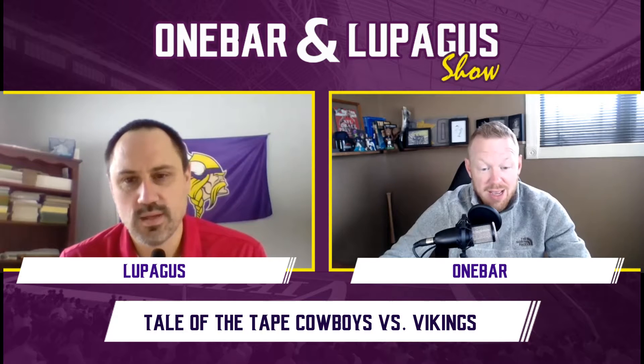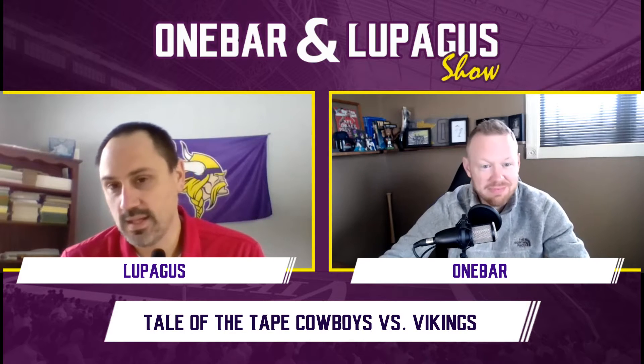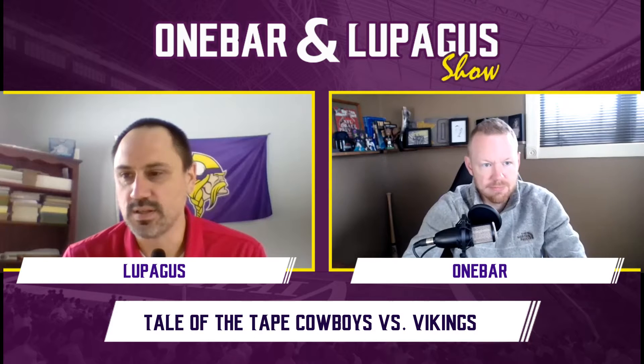The Cowboys are kind of disappointing this year, but we're not being biased, we're just being truthful. They've had some very key injuries and so have we, so we're in the same boat. Let's hop right into it.